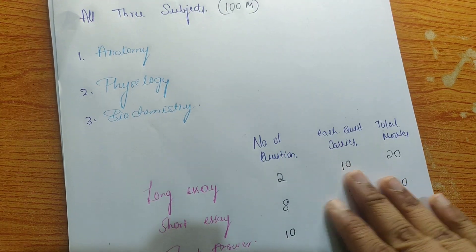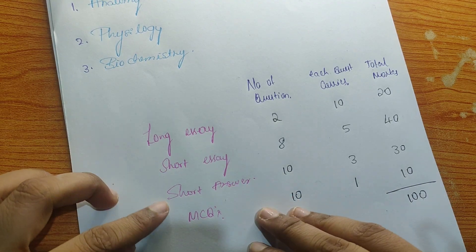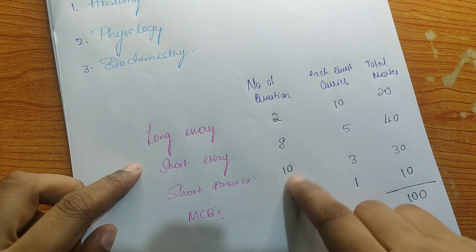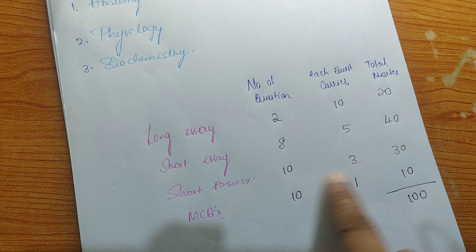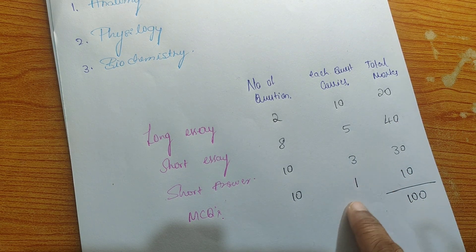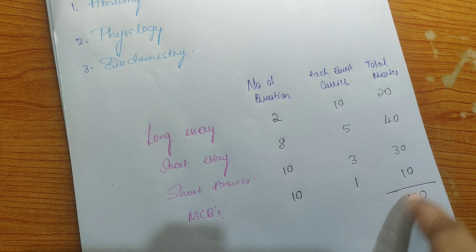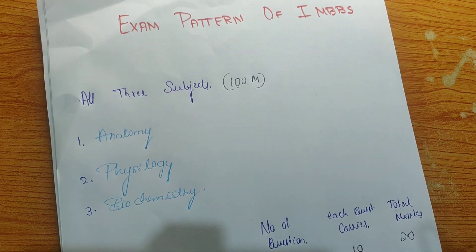There will be four types of questions: long essay, short essay, short answer, and MCQ. Long essay: two questions, each carrying 10 marks, totaling 20 marks. Short essay: eight questions carrying five marks each. Short answer: ten questions carrying three marks each. MCQ: ten questions carrying one mark each. This totals 100 marks and is the exam pattern for your final exam.